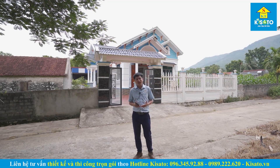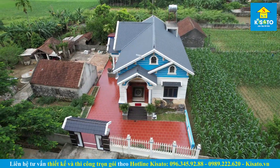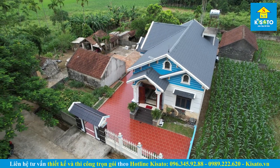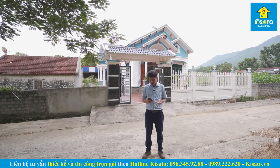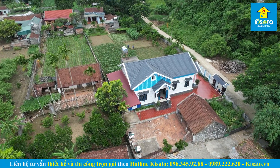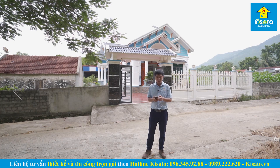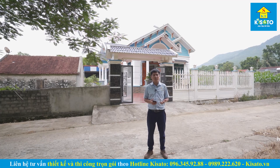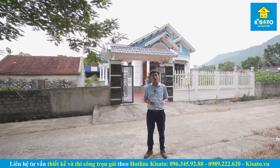Vừa rồi các bạn đã cùng khám phá khuôn viên và công năng của công trình nhà vườn mái thái của gia đình anh Phạm Văn Huệ. Đây là một mẫu nhà vườn nhỏ xinh, đẹp và phù hợp với rất nhiều gia đình ở nông thôn Việt Nam. Nếu các bạn đang cần đơn vị tư vấn thiết kế công trình tương tự, có thể liên hệ qua số hotline bên dưới. Điểm nổi bật của Kinsato là luôn ứng dụng công nghệ mới vào thiết kế và thi công xây dựng.